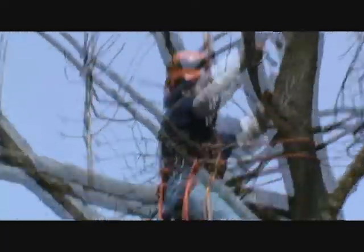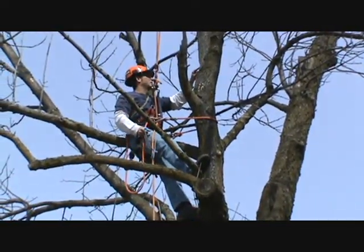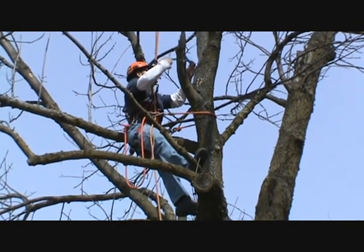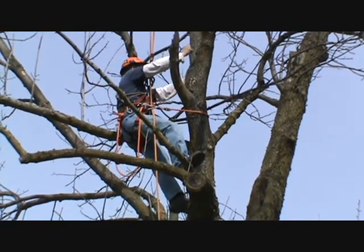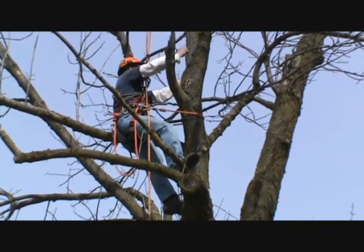Where that brown spot is, that might be the gallery right there. It's going down — it's right here. Is it a zig-zag gallery? I'm not getting a real long one yet. I've got to go down a little more. Basically, I've got the beginnings of the zig-zag.